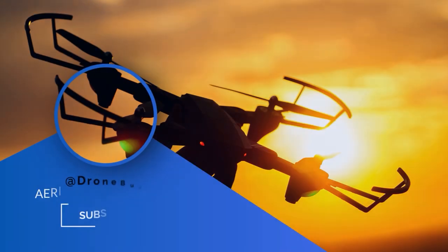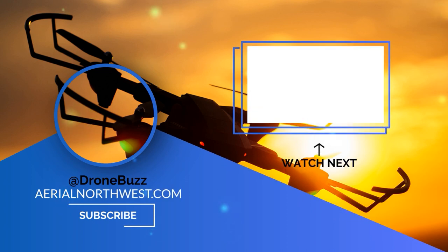I will continue to work hard to bring you the best of what I've got. Have questions or suggestions for future episodes of Drone Pilot Business Strategy Magazine? Drop them in the comment section below. Until next time — clear skies and fun flying. I'm Tony Marino, thanks for watching and keep on droning. If you have any questions let us know, if you have comments leave them below. If you'd like to hire us, you can get more information by visiting aerialnorthwest.com. Be smart, safe, and fly responsibly.